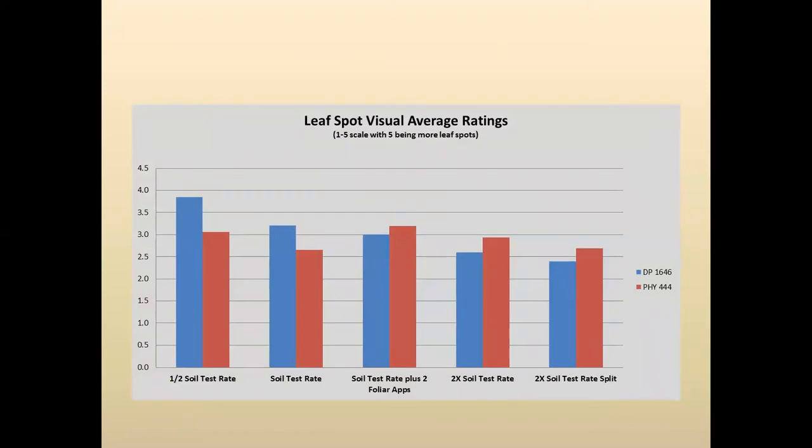We also took visual leaf spot ratings because we believe a lot of the leaf spots we see in cotton during the summer are related to potassium deficiencies. As you can see, the higher the amount of potassium applied, the lower our leaf spot ratings were.